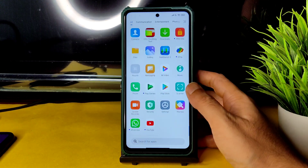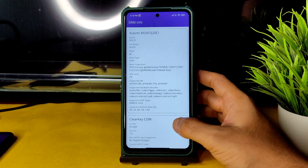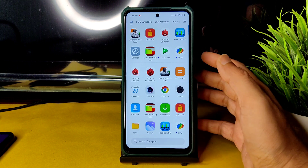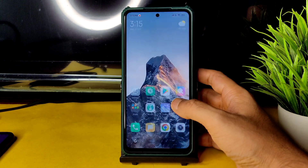Coming to DRM info, in this particular ROM you will get Level 3 certification. This is very bad — I thought it would be Level 1. You can't watch streaming apps in HD resolution — that's something to keep in mind.